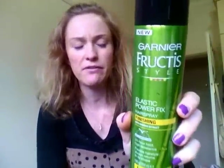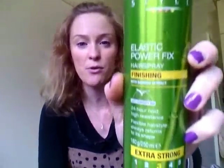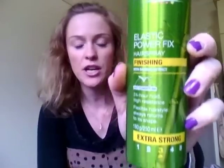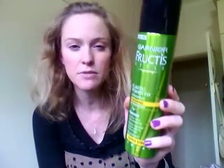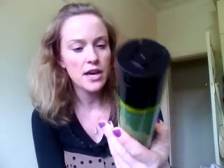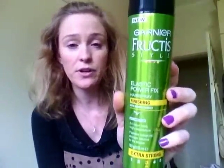Then I got this Garnier Fructis Style Elastic Power Fix Hairspray Finishing Extra Strong - extra strong is what I need, I think. I have one of those massive ones, Schwarzkopf or something, but I just don't think the hold's that great. This one has bamboo extract and 24-hour hold. I don't need it for 24 hours, but I do need some hold. This was $3 and it's usually $8 or $9. It's 250ml. I haven't tried it, so we'll see how it goes.